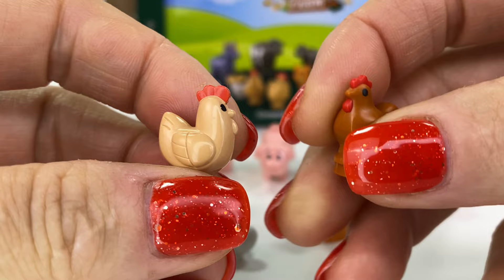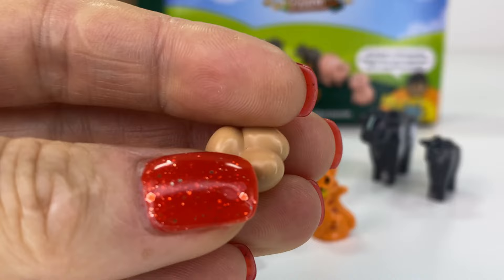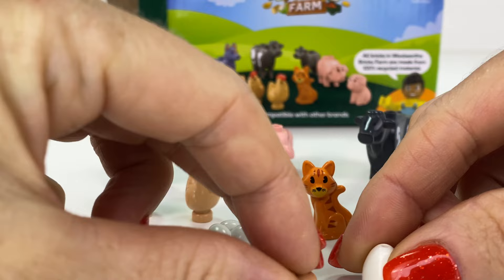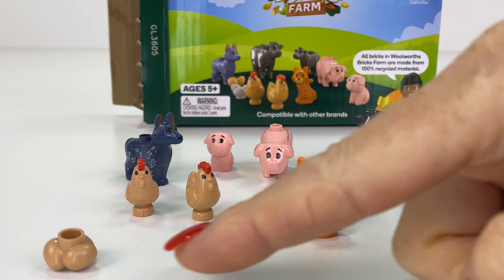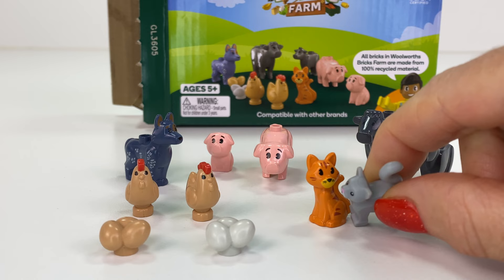There's a little bit more detail on the wings with the Woolworths one, and I actually really like it. It looks like a Shaun the Sheep chicken. Eggs — I love the Woolworths eggs. They're a lot smaller and a little bit more realistic than the Lego ones — the Lego jumbo eggs. And two different coloured eggs there. And the cat — I love the ginger cat, it's so cute. And my cat's sniffing around having a look. What do you think Mickey? Yes, he approves of the cat.